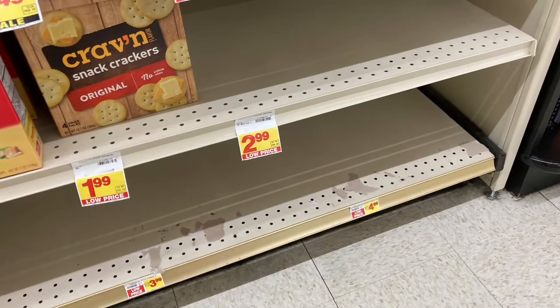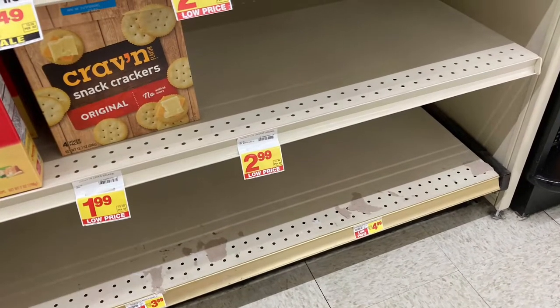Good morning to all my awesome friends and family. I'm going to give you a breakdown on how much money I saved on what I bought this week.